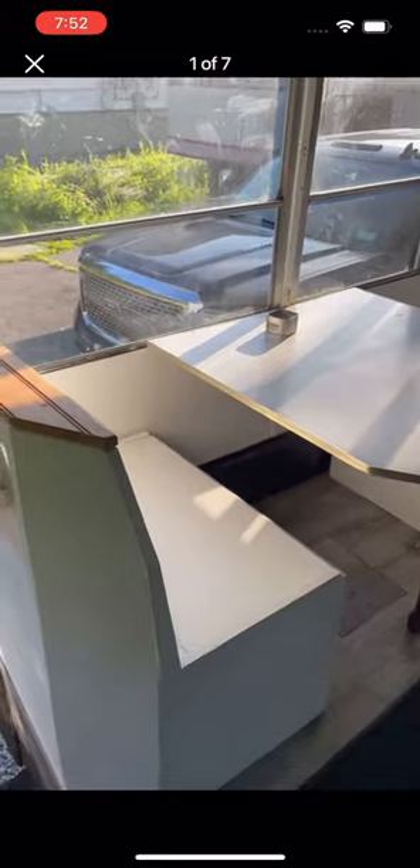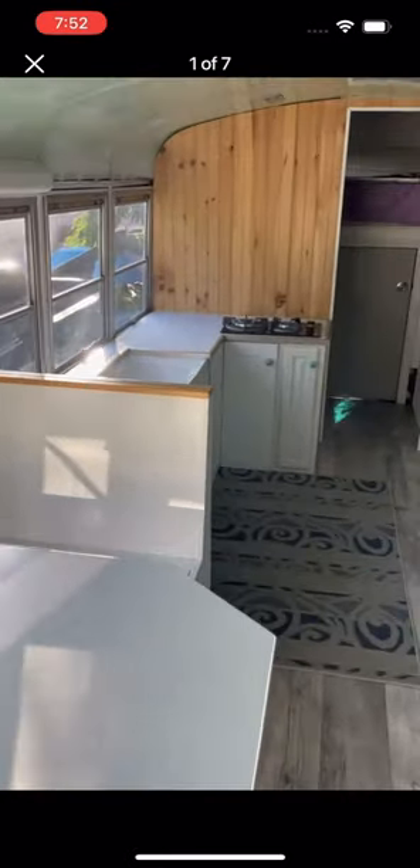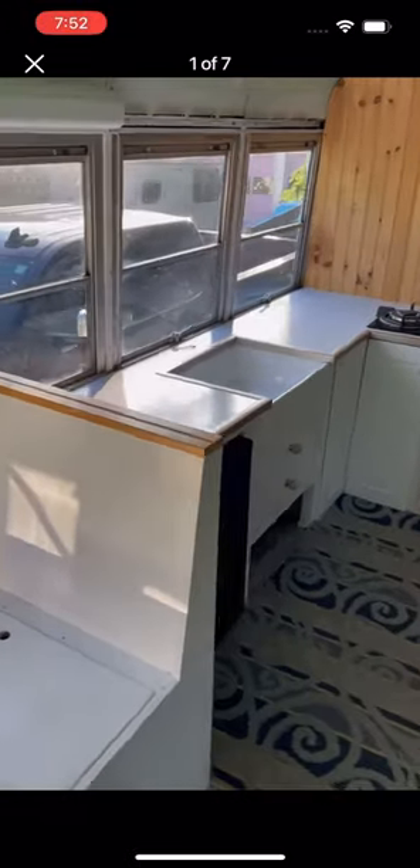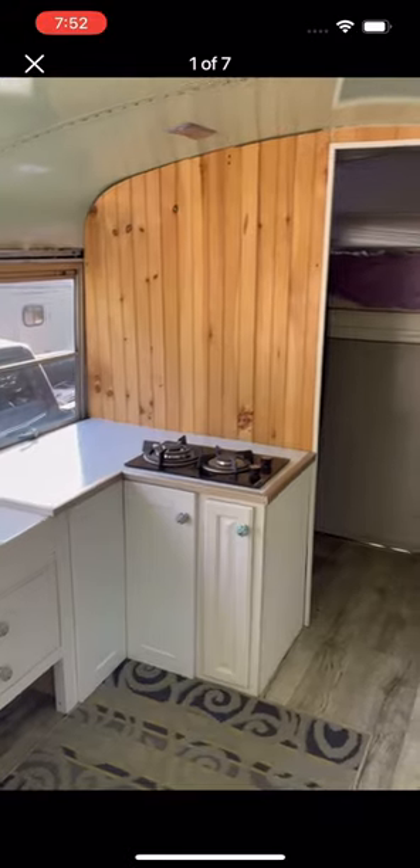The interior honestly kind of looks like crap, like a high school student shop project. But could you live there? Sure, if your standards were low enough. I can't imagine camping with all those windows. A lot of the smarter guys try to put some metal over those, but of course it increases the cost of your build.